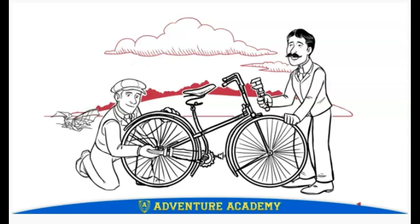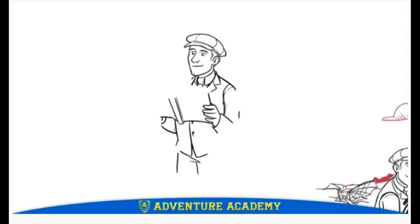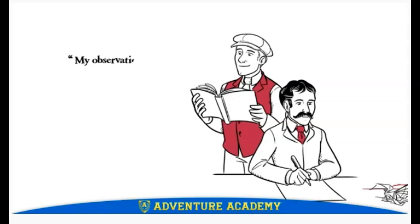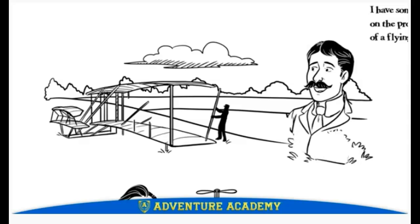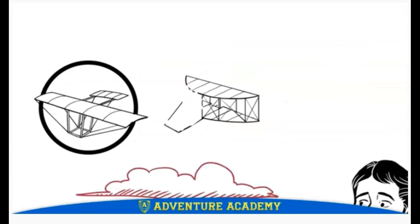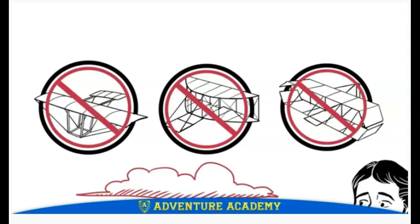Wilbur told Orville: 'We know how to build things, we're good at learning, and we work hard — why not try?' So the Wright brothers set out to learn everything they could about flying machines. They even wrote to experts at the Smithsonian Institution, with Wilbur stating that his observations convinced him human flight was possible. Their first step was to build a flying machine with no engine at all — a glider. Using their experience with bicycles, they tested over 200 designs for their gliders' wings, but for a long time nothing worked; they could not maintain control of their test gliders.